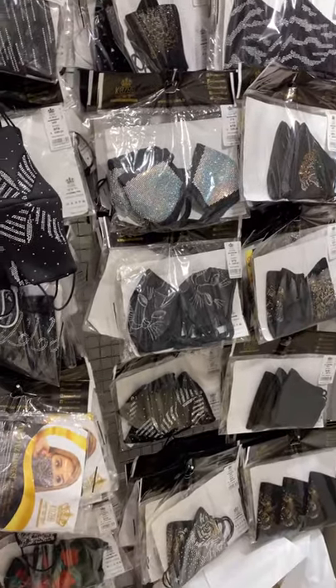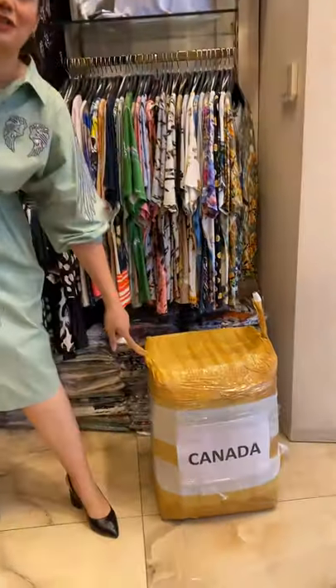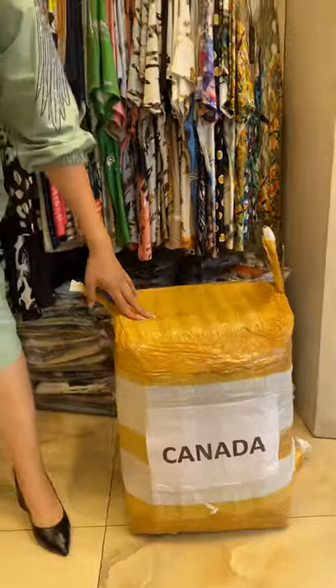My name is Nasiba and I will answer all of your questions. Here is a box that we prepared for Canada. We wish you best selling and we will be waiting for your orders. We also ship worldwide — to America, Africa, Russia, and wherever you want. We are very active on social media: TikTok, Instagram, and Telegram. Contact us for more detailed information. We will help you answer all your questions. See you next time — bye!